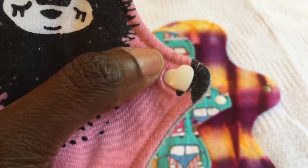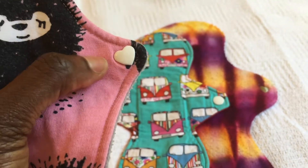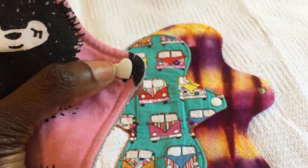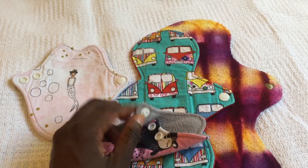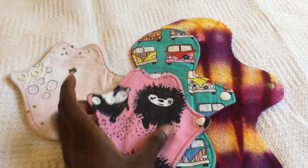I was also really pleased with her snap placement, because sometimes if somebody places a snap right up to the edge, when you snap it up you get that bunching which I don't like. So I really like these.